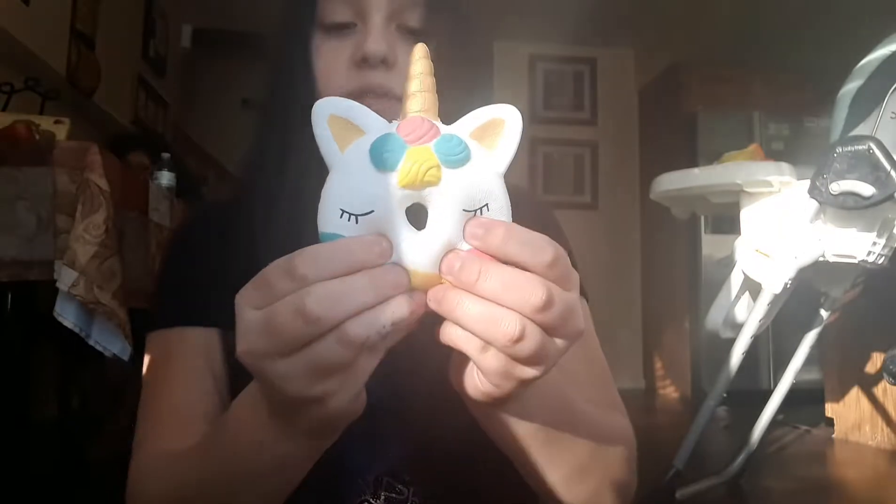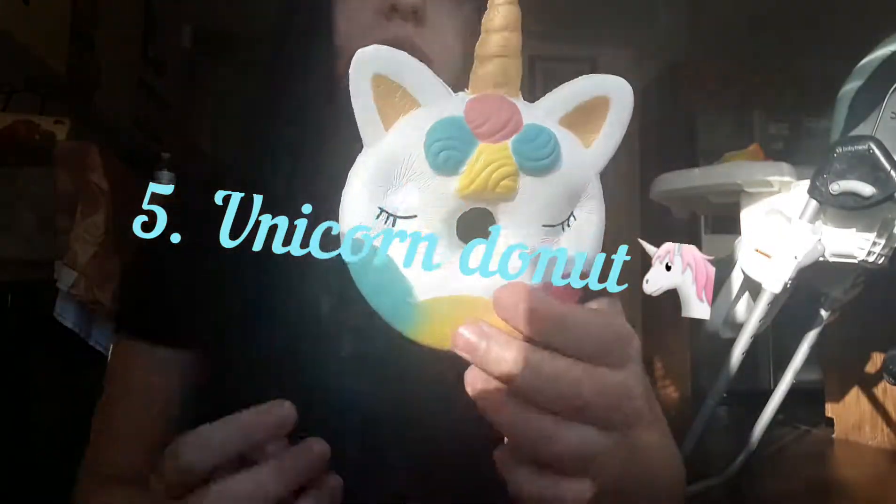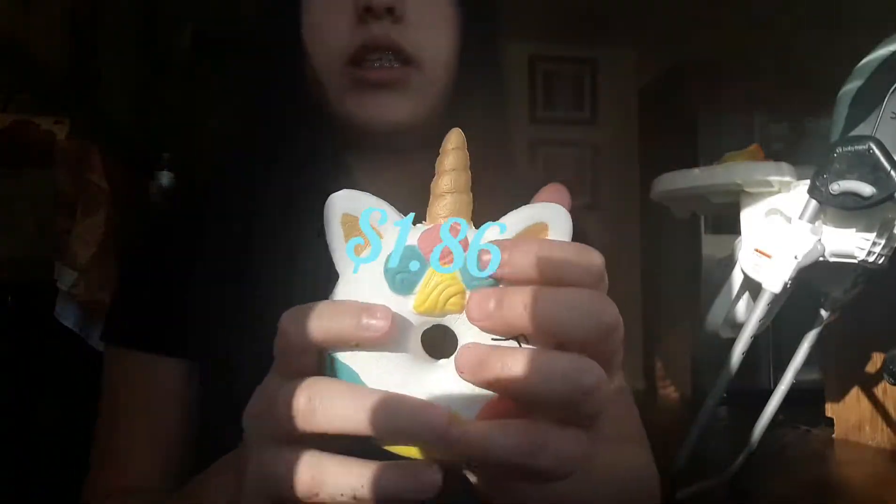My next favorite squishy, my 5th, is this little unicorn donut. I also got this off of eBay for $1.86. It makes this really weird noise — I don't know if you guys could hear it, but it sounds like when you cut a phone. It has this weird scent — it smells like vanilla. I like this unicorn horn, it feels really nice.